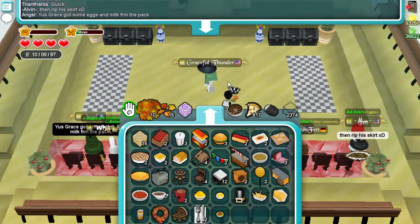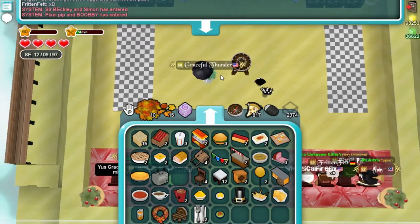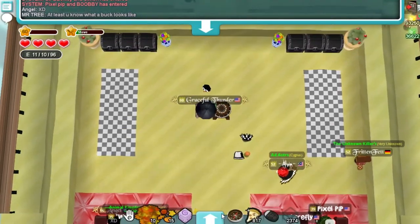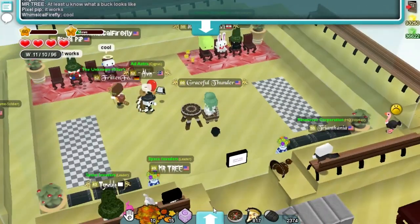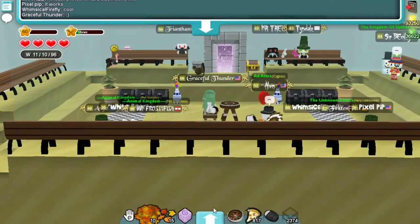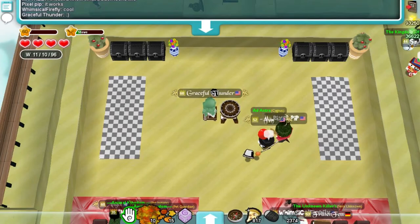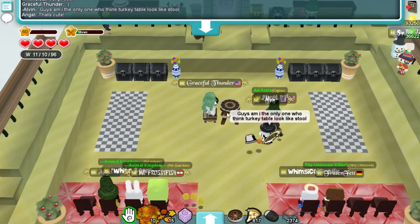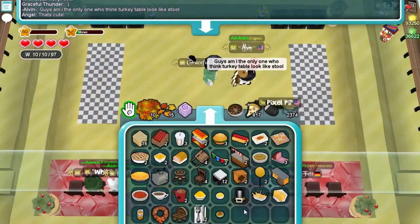Alright, what do we get? Turkey table — look at this! Turkey chair — wait, wait... oh yes! This is fabulous!